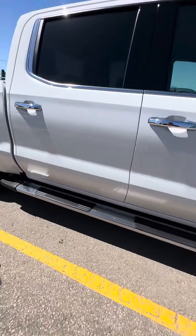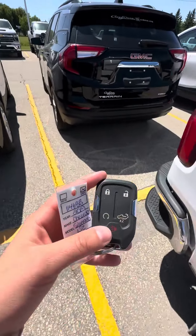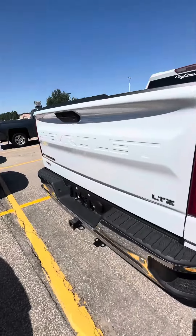It does come with running boards on it, as well as keyless entry on all four doors. A remote start, as well as powered liftgate here.